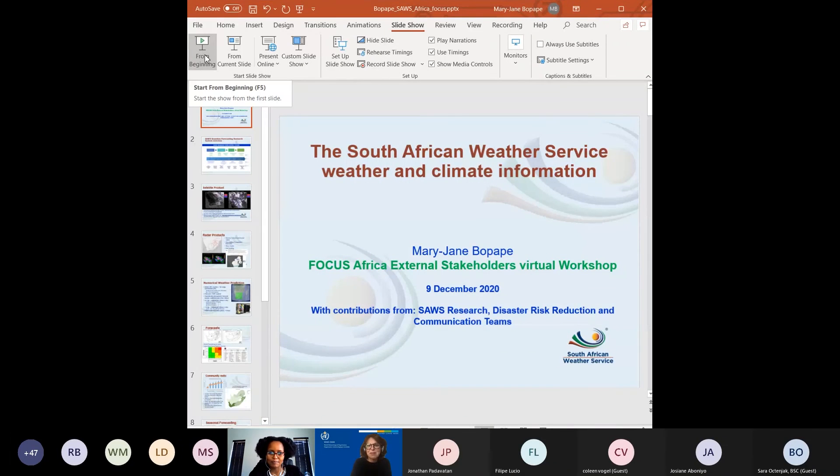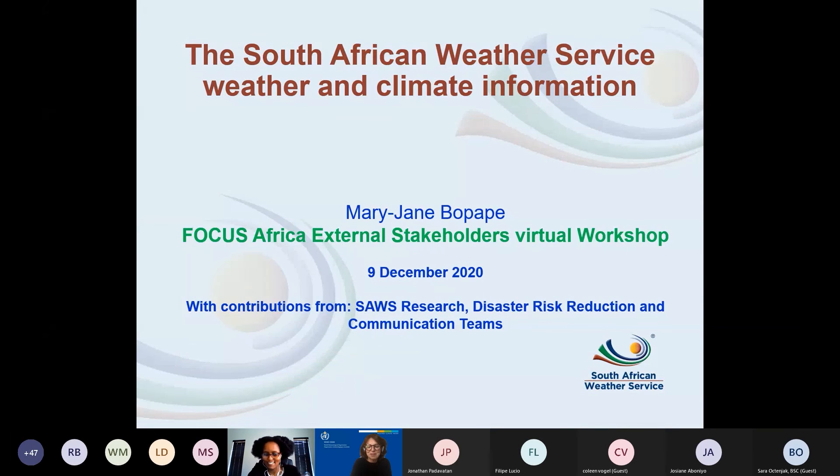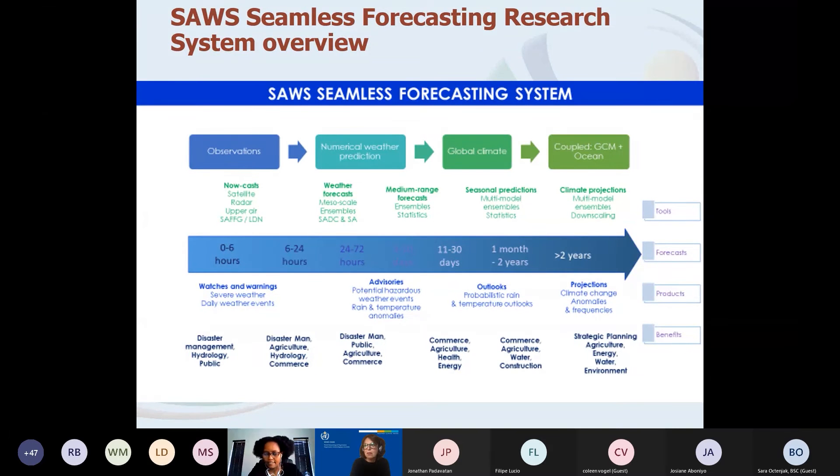My presentation will focus on the weather side. This presentation was prepared by a number of colleagues with contributions from different sections within SAWS. At SAWS, our mandate is to provide weather and climate information through a seamless system — from nowcasting and weather forecasts into the medium term, through to seasonal forecasts and climate change projections.